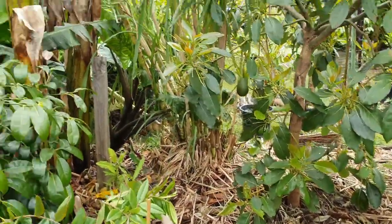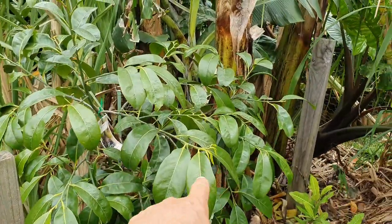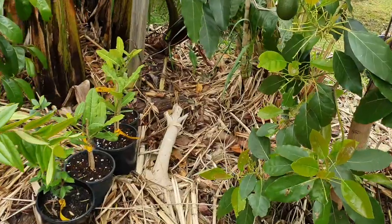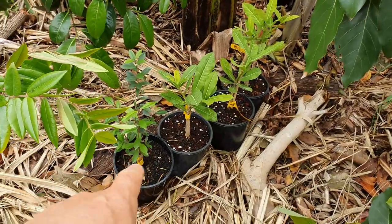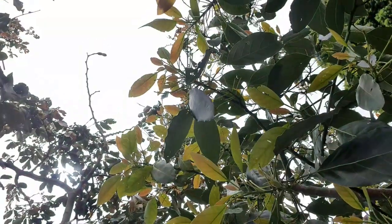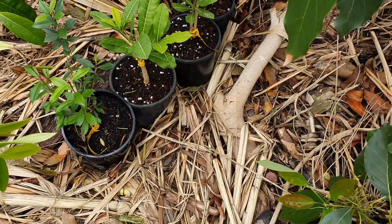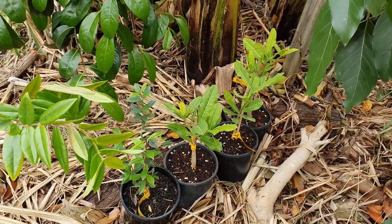That's the Tahiti black sapote coming back with a lot of new growth everywhere. And here I put the imbi — three imbi from the greenhouse — and pitomba. Their new home over summer will be underneath the Fuerte avocado, underneath this tray, and the ice cream bean. They're getting good protection from frost and wind — not that we're going to get any more frost.